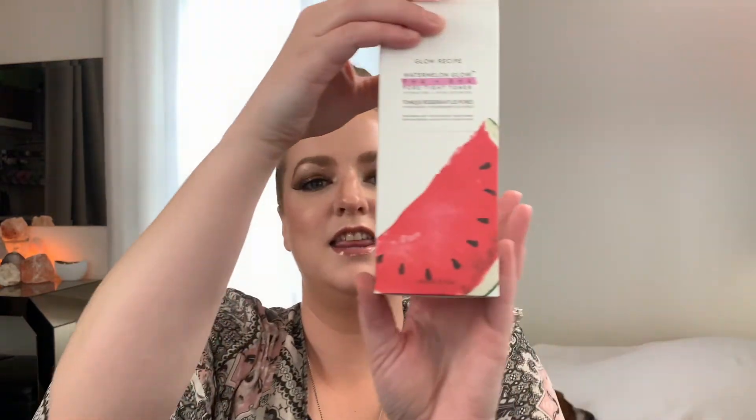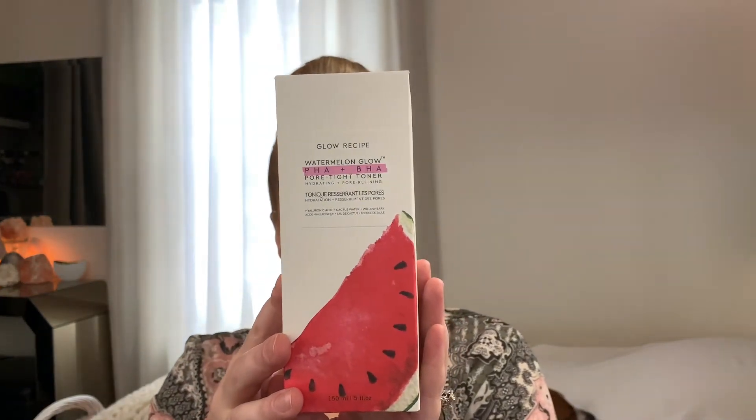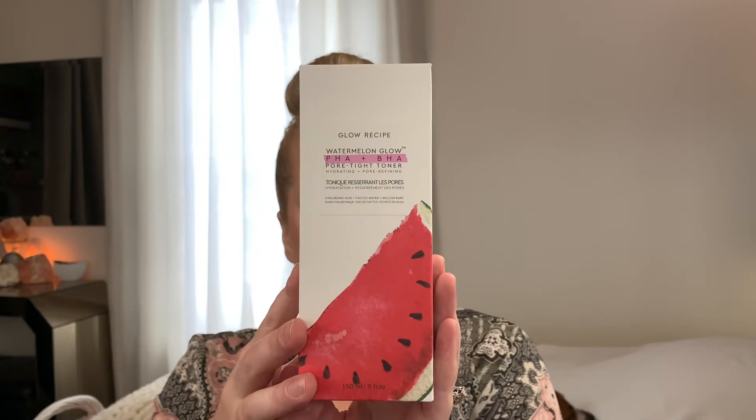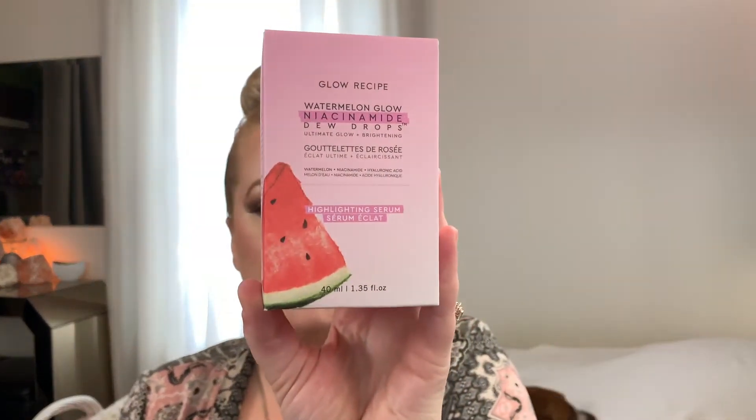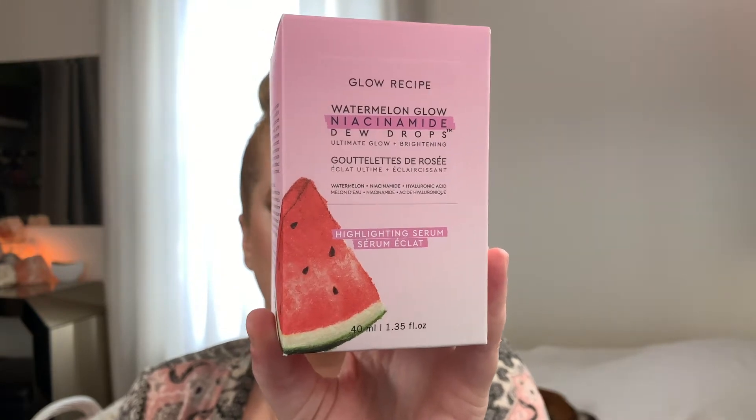The first product I bought because of TikTok was the Glow Recipe Watermelon Glow Pore-Brightening Toner. It says it hydrates skin and helps minimize the appearance of pores with this gentle dual acid watermelon toner. This bouncy, alcohol-free treatment is formulated with PHA and willow bark, a natural form of BHA, to help unclog and decongest pores.